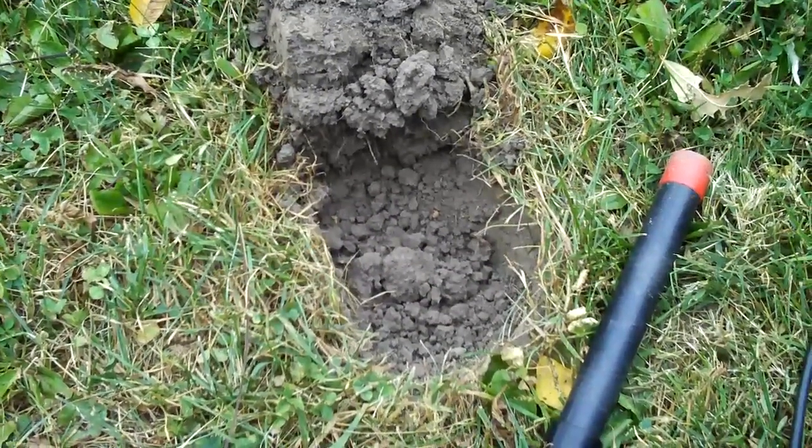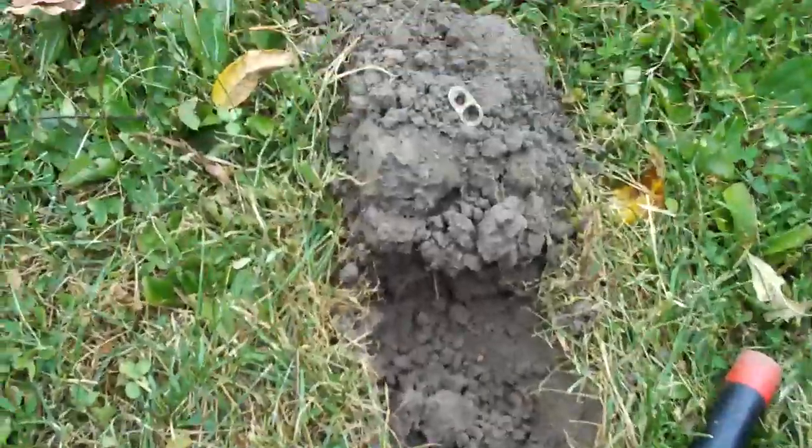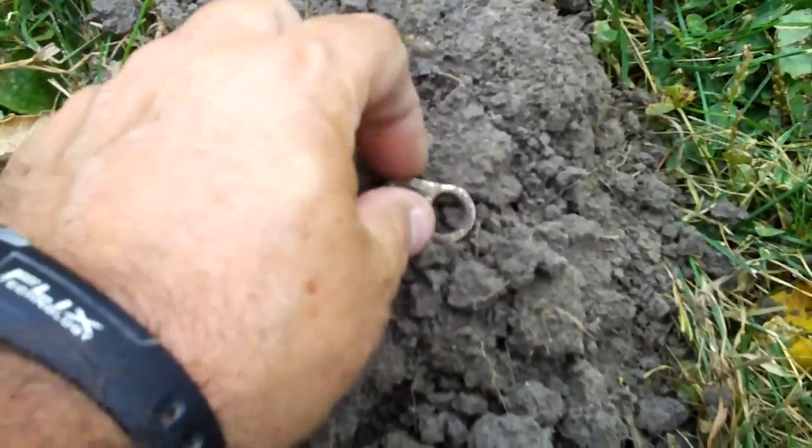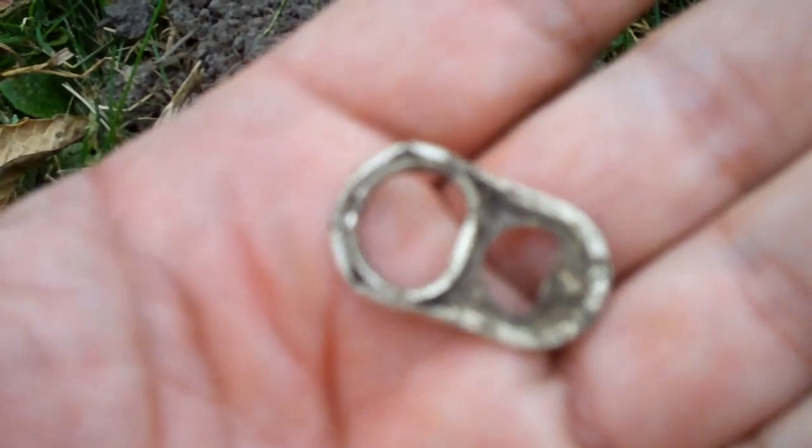Since I know there are old coins in this area, I'm removing junk targets — like this pull tab here — and hopefully that will increase my odds of a good find.